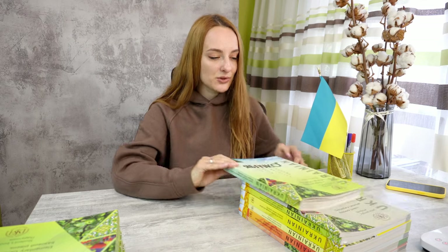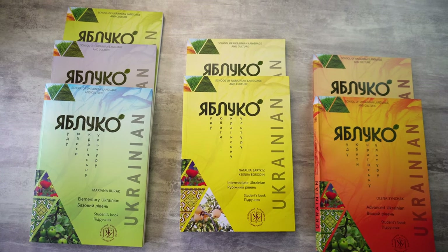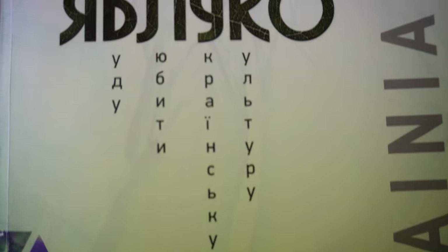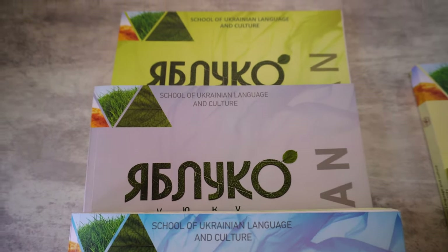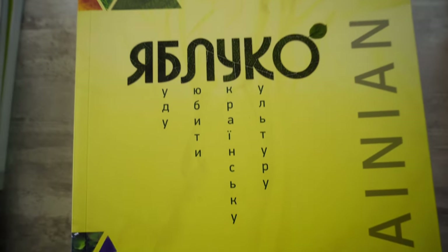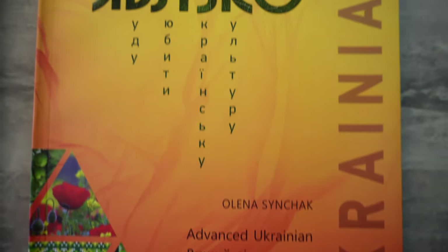The course book that we recommend to you is called Yabluko. They have three sets for different levels: Elementary, which covers A1 and A2 levels at once in one textbook, as well as B1/B2 intermediate level and C1 advanced level.